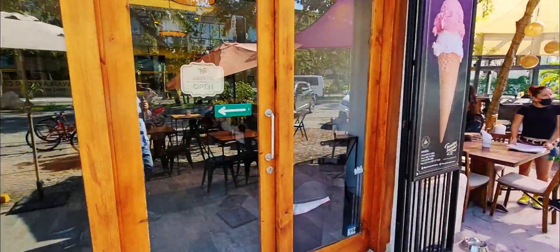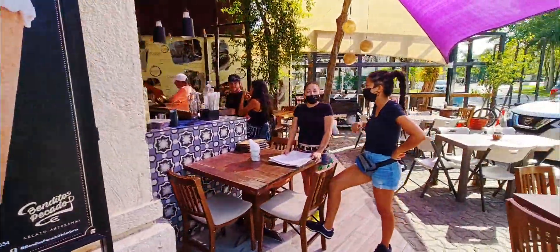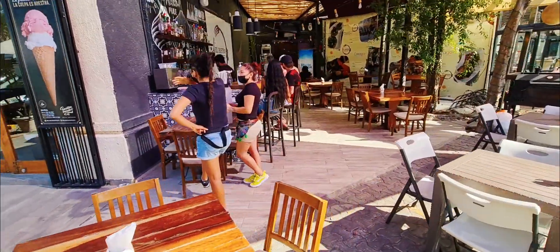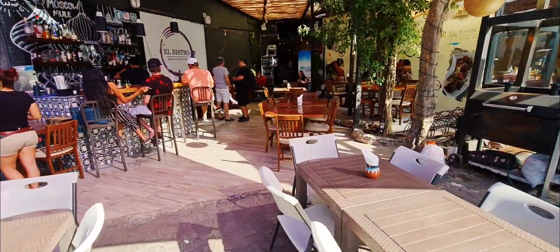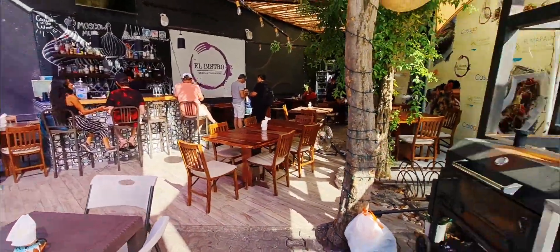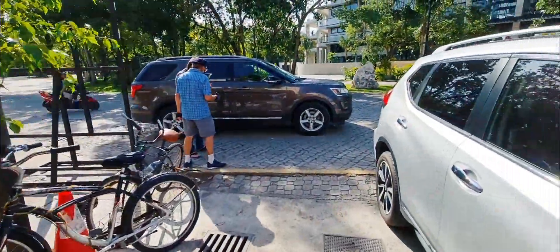And then we have some sort of pastry place — oh, this is artisanal ice cream. And then we have a nice little bar here with an outdoor seating area. It's quiet; this is not a noisy kind of place. So the bistro does Mexican food, and then you have another restaurant here. It's just pretty cool.